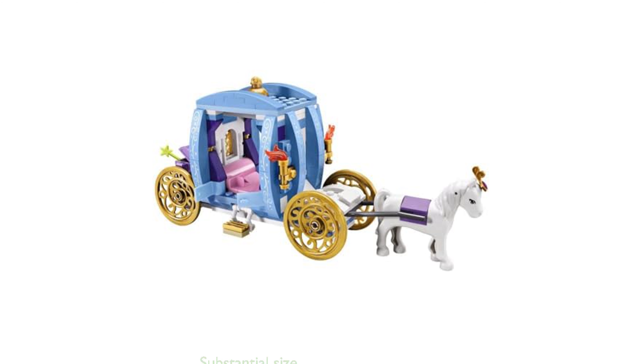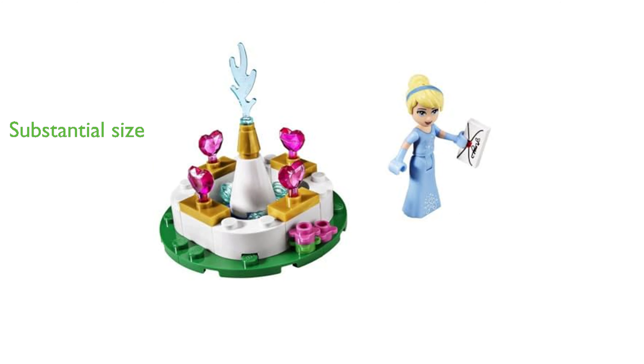The Cinderella's Dream Carriage measures over 3 inches high, 7 inches long, and 1 inch wide, making it a substantial addition to any LEGO collection. With an average review score of 4.6 from 237 reviews, this LEGO Disney Princess set is well-received by consumers, demonstrating its high quality and entertainment value.